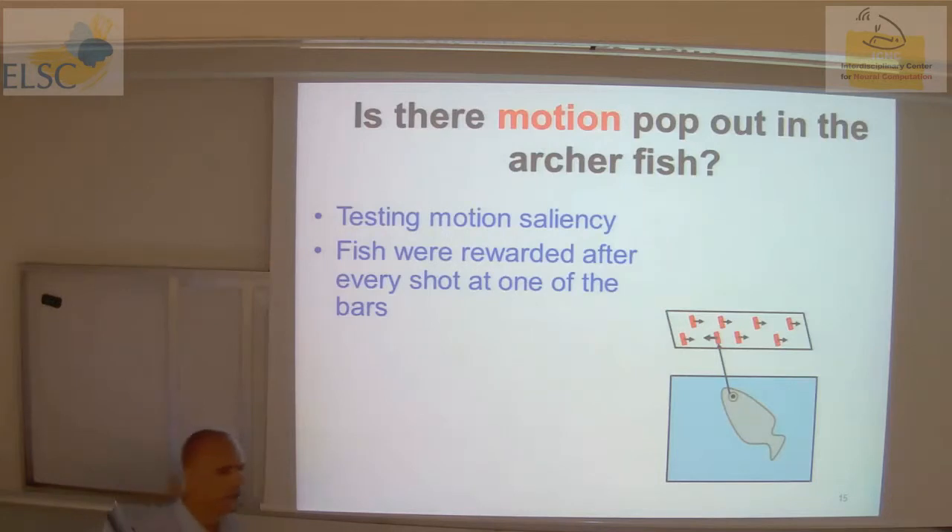Question from audience: Are all the targets moving relative to some background, so all are perceived as moving? Answer: Yes, you will see in a minute — all of them are moving with respect to the environment.